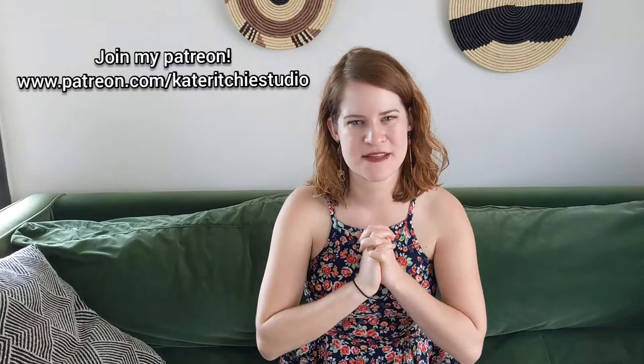Hey y'all! Kate Ritchie here from Kate Ritchie Studio. I'm super excited about this video because I'm going to give you a little tour of my current body of work. It is a mixed-media collage series that is inspired by the 12 zodiac signs. This has been so much fun to work on — I've done 7 out of 12 so far and I'm just excited to give you a little tour.